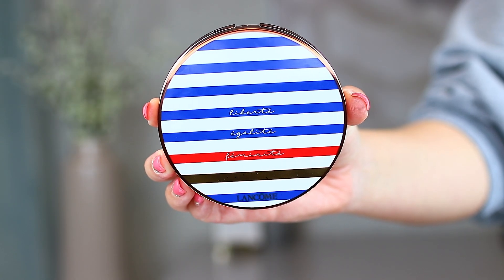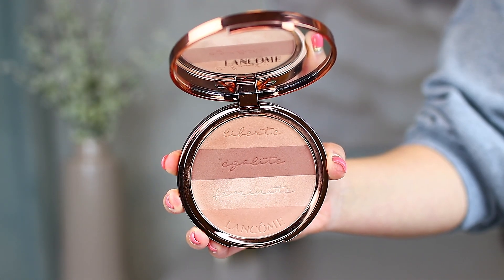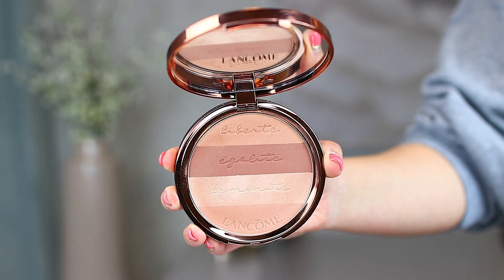The next bronzer is from Lancôme — this is the La French Glow Bronzer. I believe it's limited edition. It has some gorgeous nautical outside packaging. When you open it up, you can see I've definitely been using it. The stripes of color are more evident when you pick it up, and when you swirl them all together you get your bronzer color. Each of these stripes has a French word in them. Similar to the Dior, this one can also pick up a lot of pigment quickly, especially with a larger brush.